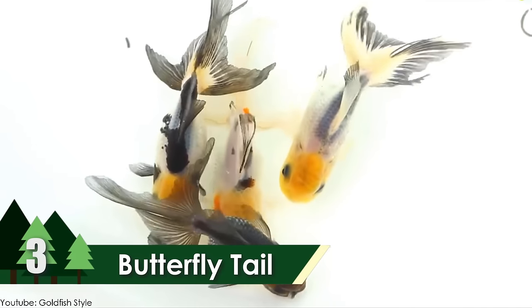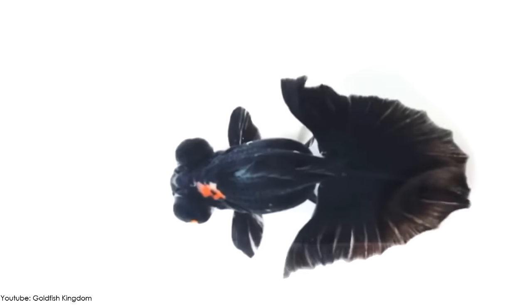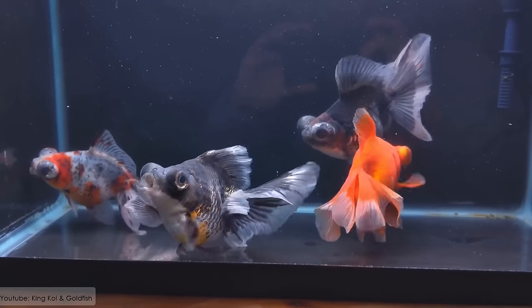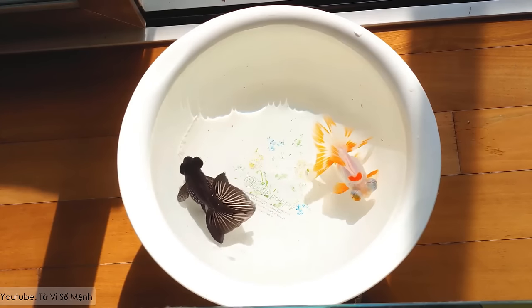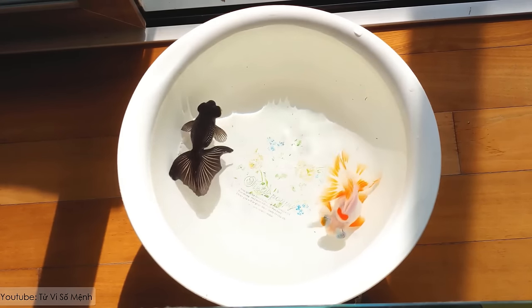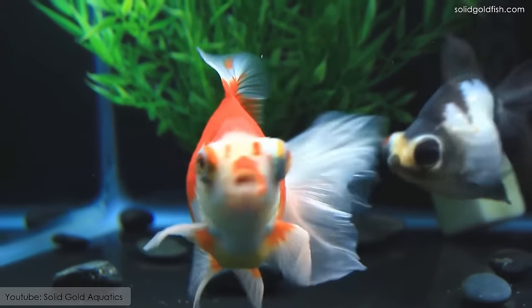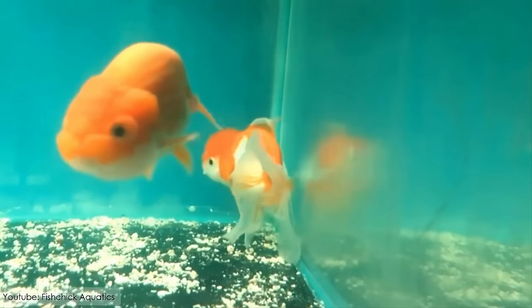Butterfly Tail. Also known as the Butterfly Telescope, the Butterfly Tail Goldfish grabs the third spot on this list. It has butterfly-like caudal fins, and can spread them 180 degrees. It can be around 5 to 8 inches in length, and is originated from China.